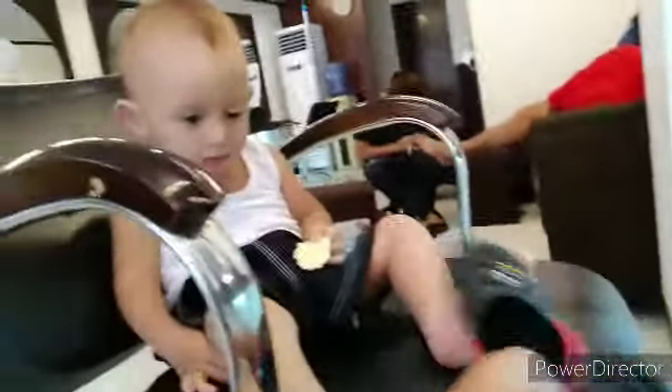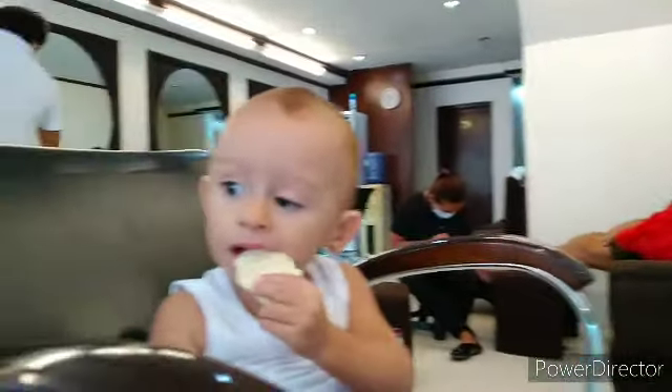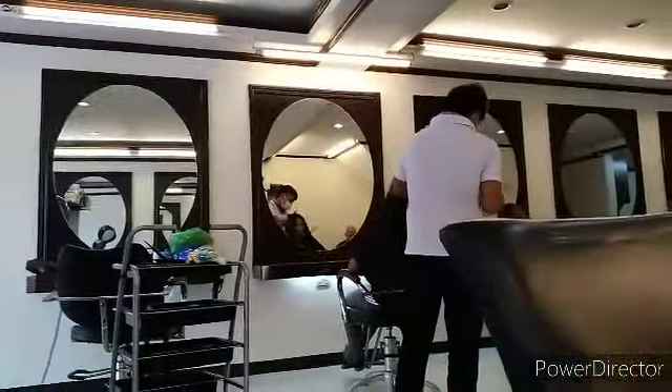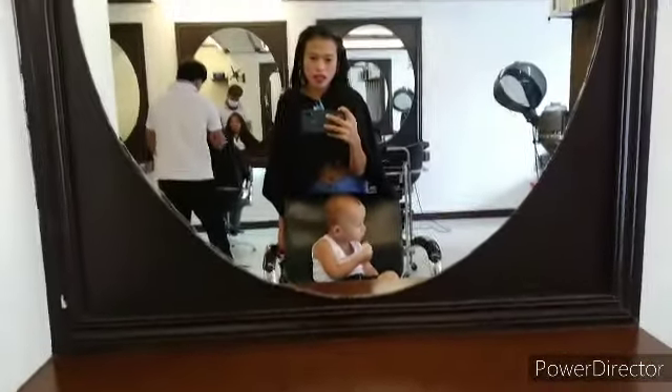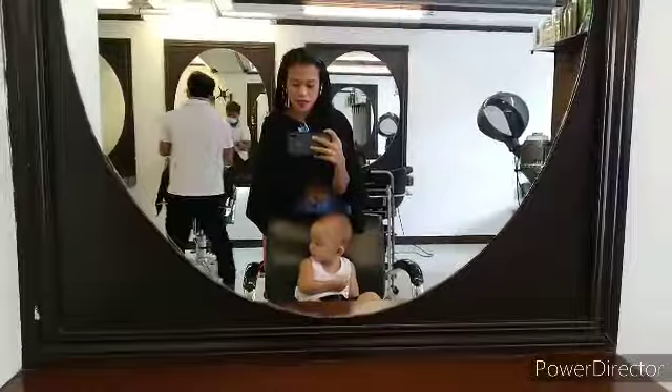Welcome to White Petals Salon and Barbershop. Today on this edition of Joy and John Isaac's vlog, Joy will be having what is called a rebound — a styling process which includes conditioners, chemicals, blow drying, hot iron, and several different other techniques to make the hair beautiful.